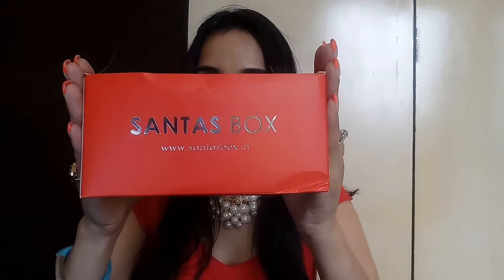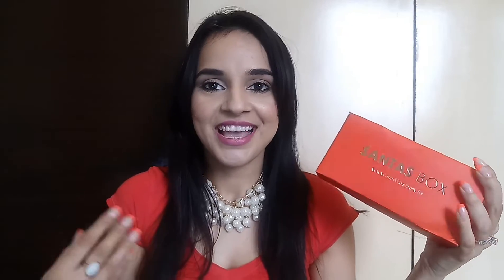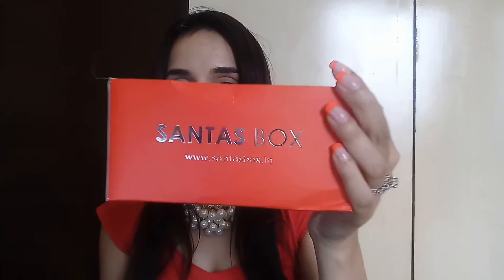Let's find out what's inside. Wow, this is a beautiful red color box — as the name is Sentas, the color is red of course. Let me open it and take out the products.